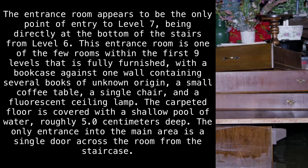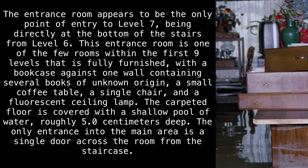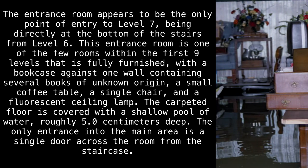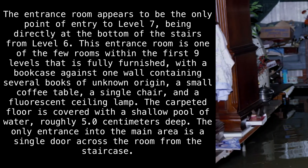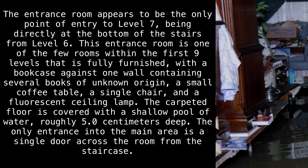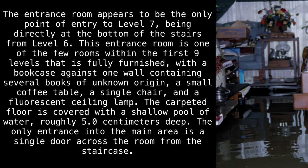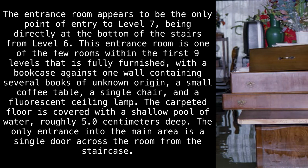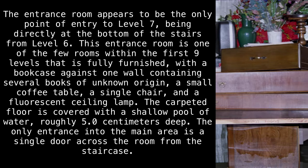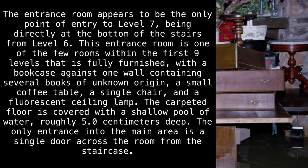The entrance room appears to be the only point of entry to Level 7, being directly at the bottom of the stairs from Level 6. This entrance room is one of the few rooms within the first 9 levels that is fully furnished, with a bookcase against one wall containing several books of unknown origin, a small coffee table, a single chair, and a fluorescent ceiling lamp. The carpeted floor is covered with a shallow pool of water, roughly 5 cm deep. The only entrance into the main area is a single door across the room from the staircase.